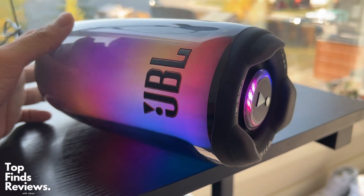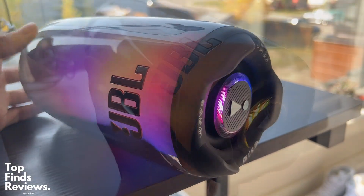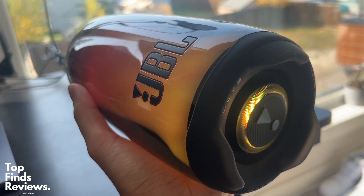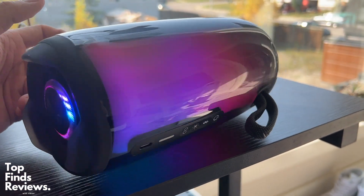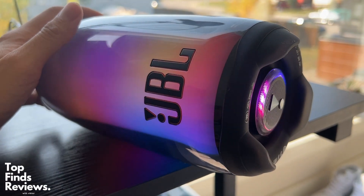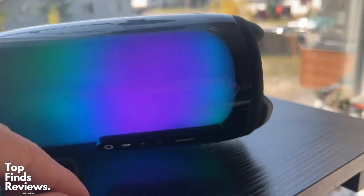This is by far my most favorite portable Bluetooth speaker. It's by JBL — it's the Pulse 5. Look at how cool this thing looks. There are so many different light settings, and it honestly sounds amazing. It's such a unique design, and the lights just make it a hundred times better.